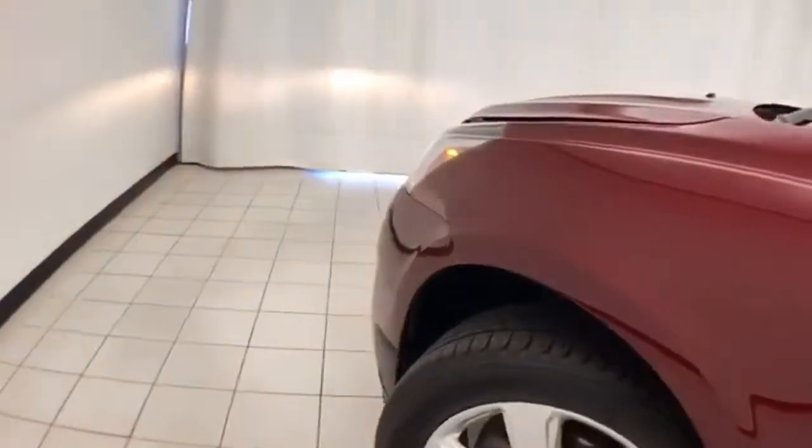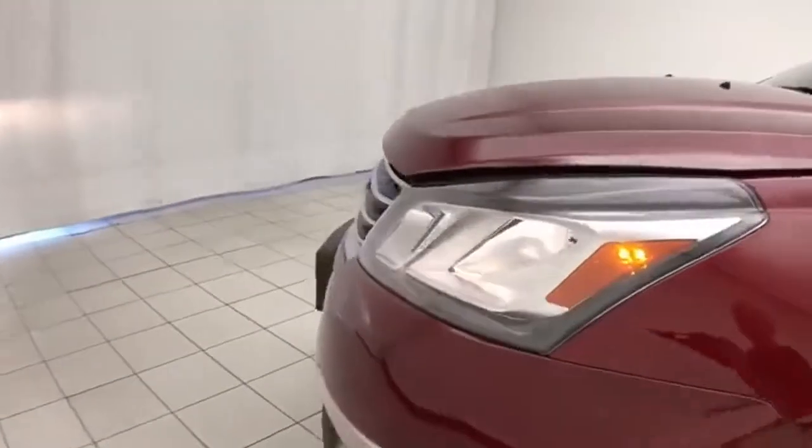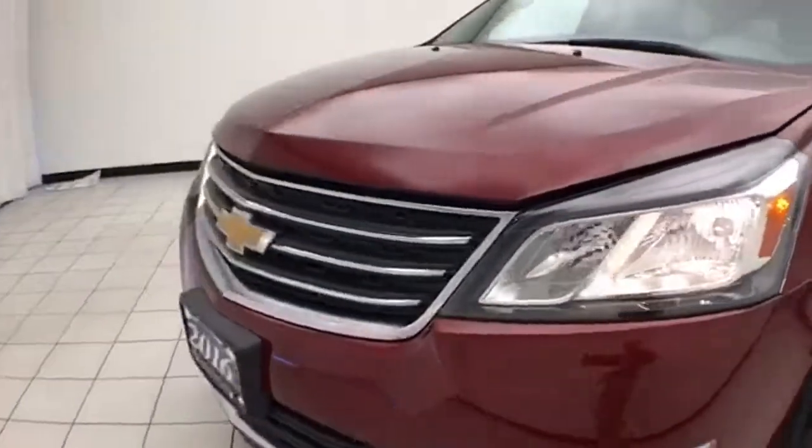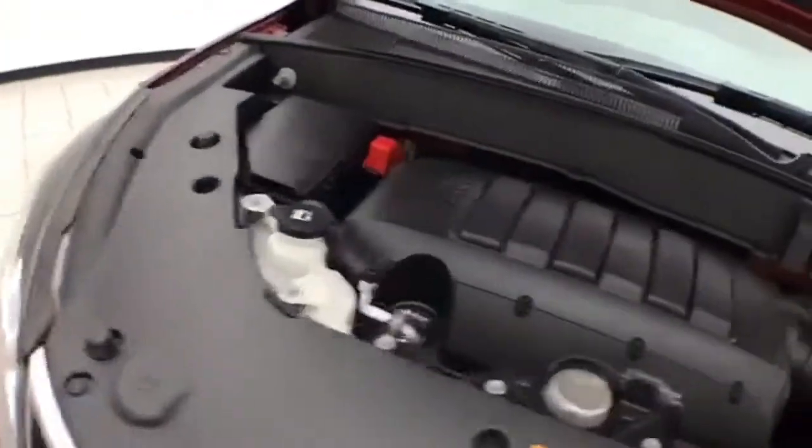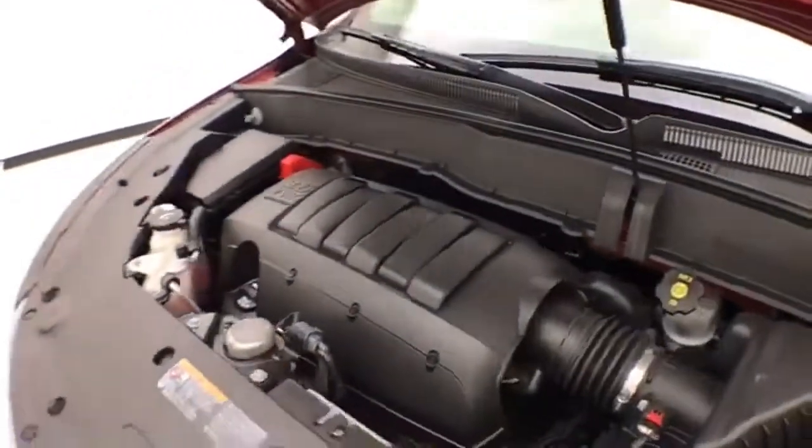Under the hood, this Traverse has a 3.6-liter direct injection V6 producing 281 horsepower. And it's just as clean under the hood as the rest of the vehicle.